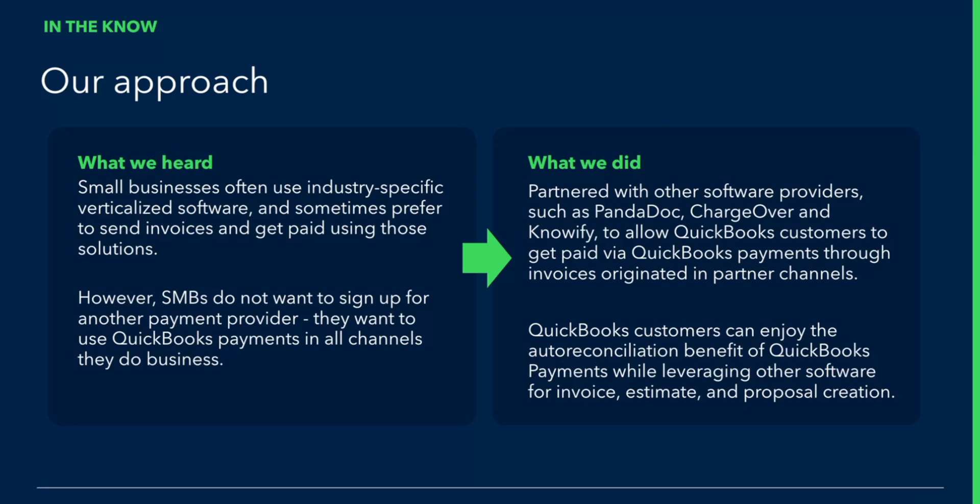What this means is that QuickBooks customers don't have to join another payment provider or go through that sort of onboarding experience. They can just use the payment provider they already use today. And even more, they don't have to do any additional work for those transactions to reconcile in QuickBooks — it all just happens automatically.